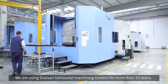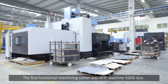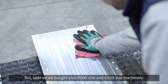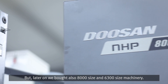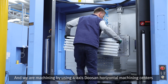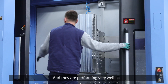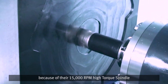We have been using Doosan horizontal machining centers for more than 10 years. The first horizontal machining center was an HP machine, 5,000 size. Later on, we also bought 8,000 size and 630 size machinery. We are machining aluminum using 4-axis Doosan horizontal machining centers at very high speed, and they perform very well because of their 15,000 RPM high torque spindle.